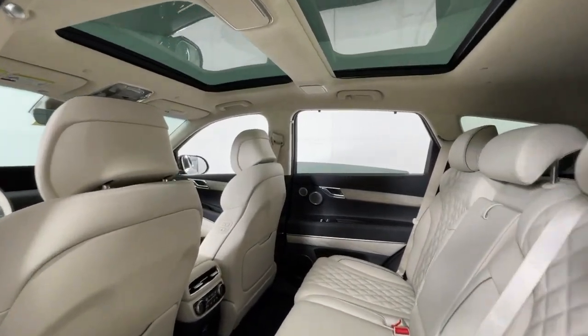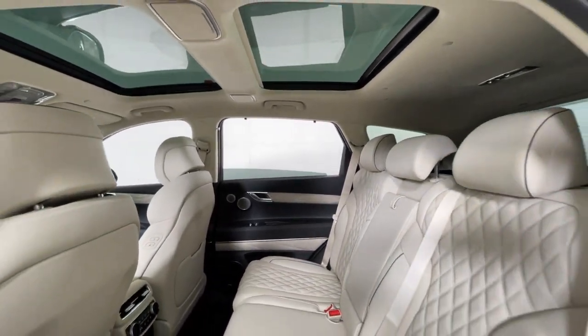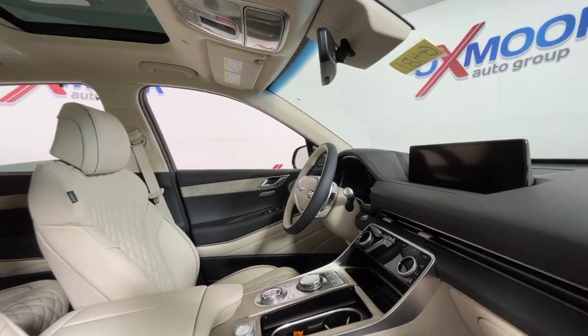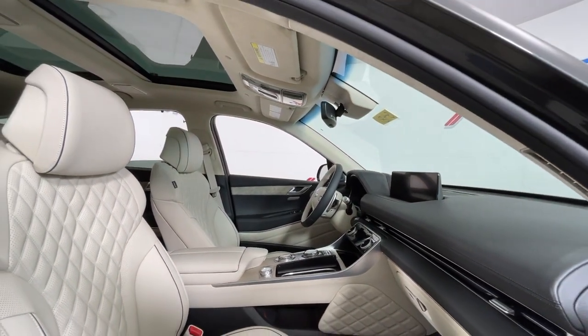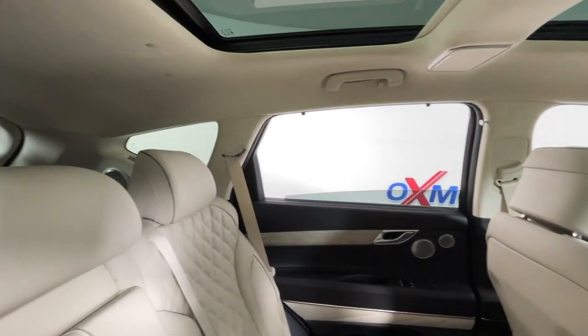These are just some of the great options this vehicle comes with: heated steering wheel, heated and/or cooled front seats, head-up display, Apple CarPlay and/or Android Auto, pre-collision system, navigation system, keyless entry, heated driver's seat, moonroof, and backup camera.